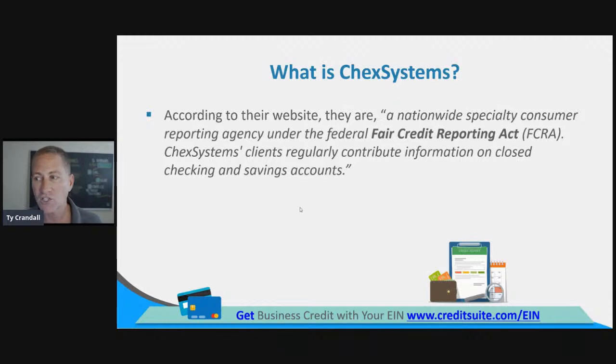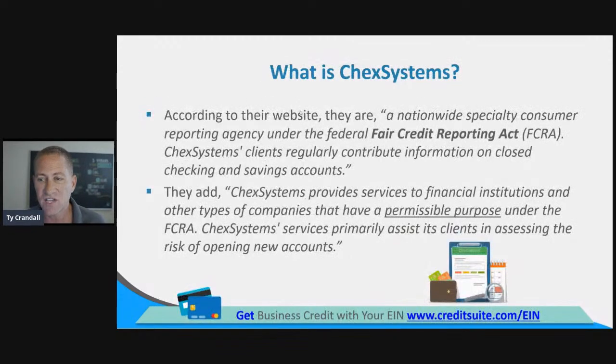You're entitled to get your report, and you also have the ability to dispute information on the report because it's regulated under the FCRA — which business credit isn't. ChexSystems provides services to financial institutions and other companies that have a permissible purpose under the FCRA. Permissible purpose means that somebody has your permission to pull your credit report. Nobody can just get your ChexSystems credit report the way I can get your business credit reports without permission.